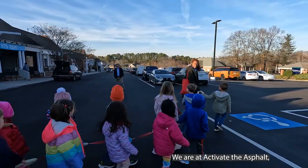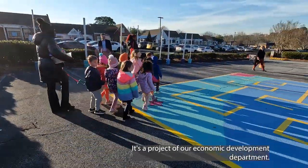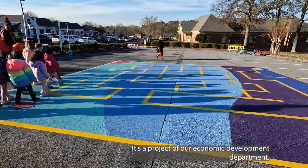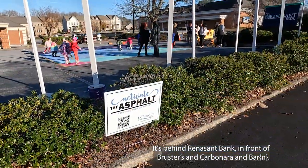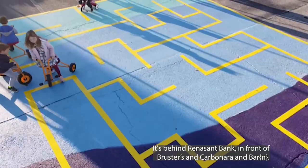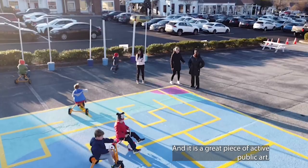We are at Activate the Asphalt, which is an art pop-up in Dunwoody Village. It's a project of our Economic Development Department. It's behind Renaissance Bank, in front of Brewster's and Carbonara and Barn, and it is a great piece of active public art.